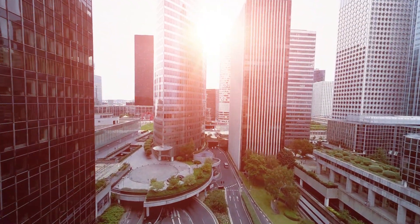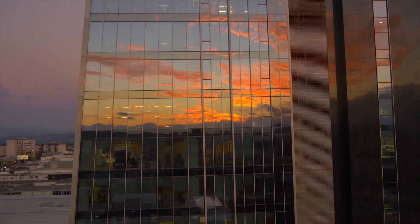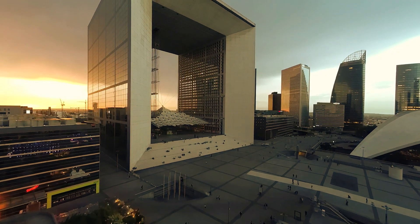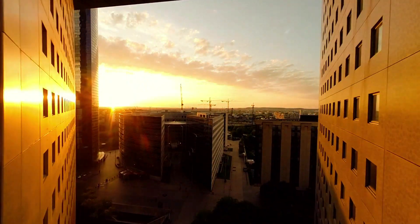Building energy usage is certainly a very significant portion of our total energy usage, and better optimizing HVAC systems can make a significant dent in our energy usage, or better optimizing the design of buildings can make a significant impact.